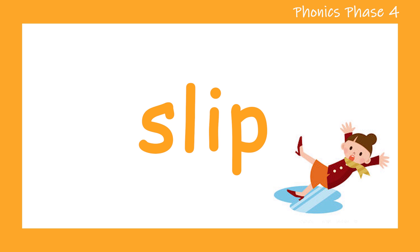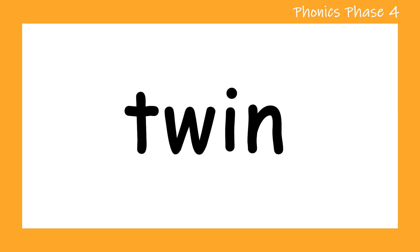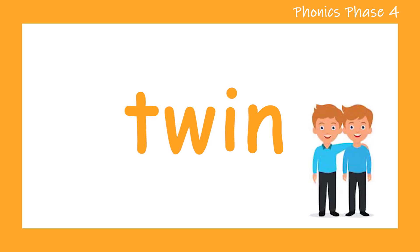Ready for another word? T. W. I. N. Twin. Let's try that one more time. T. W. I. N. Twin. Good job.